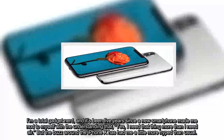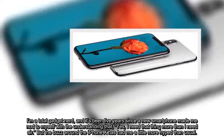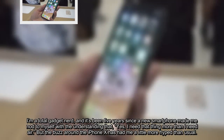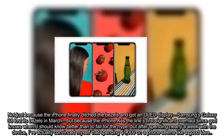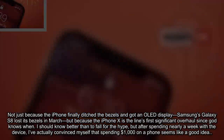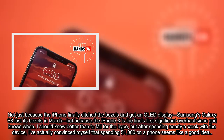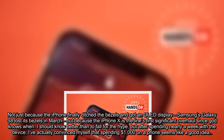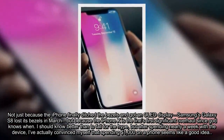I am a total gadget nerd, and it's been five years since a new smartphone made me say to myself, 'Yes, I need that thing more than I need air.' But the buzz around the iPhone X has had me a little more hyped than usual. Not just because the iPhone finally ditched the bezels and got an OLED display — Samsung's Galaxy S8 lost its bezels in March — but because the iPhone X is the line's first significant overhaul since God knows when. I should know better than to fall for the hype, but after spending nearly a week with the device, I've actually convinced myself that spending $1,000 on a phone seems like a good idea.